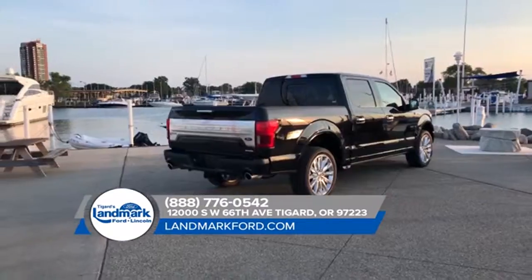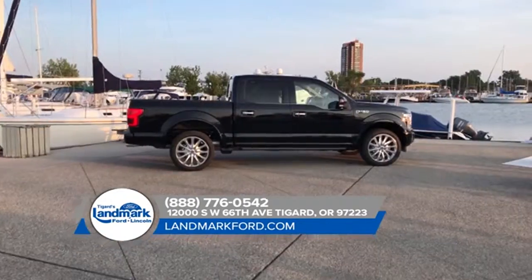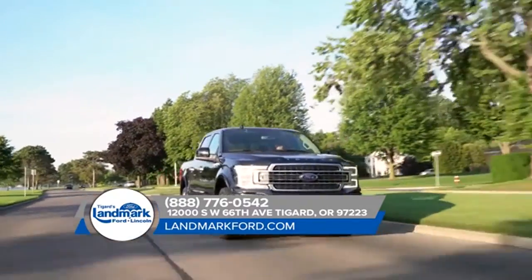The Ford F-150 delivers best-in-class payload and tow ratings. It can be equipped to smooth out the toughest of workdays and make every job as productive as it is possible.